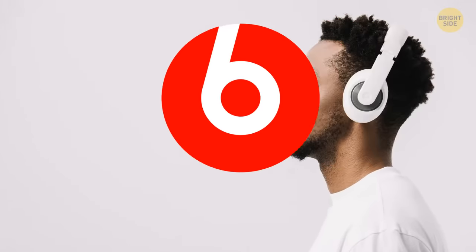The logo for Beats is just a lowercase b inside of a red circle. The circle represents a human head, with the b being the headphones in their shape.